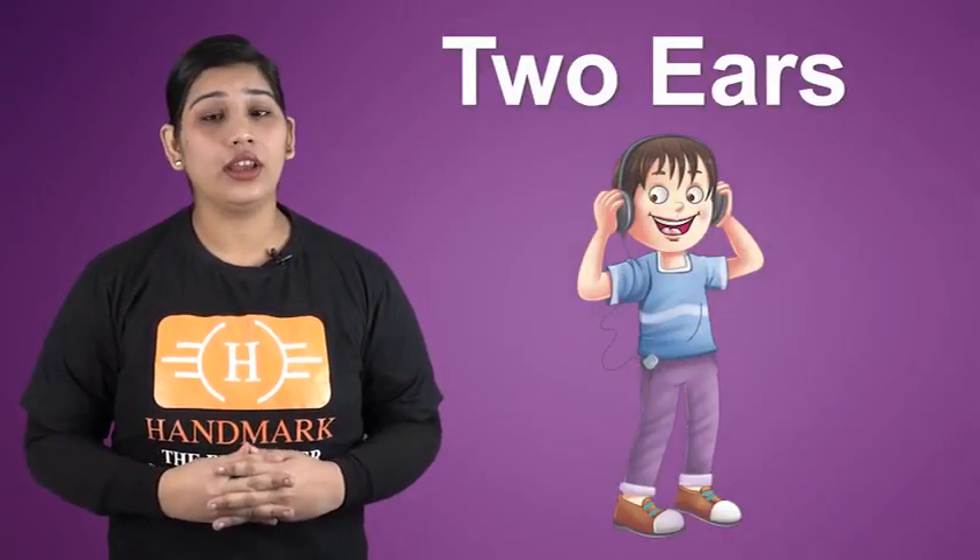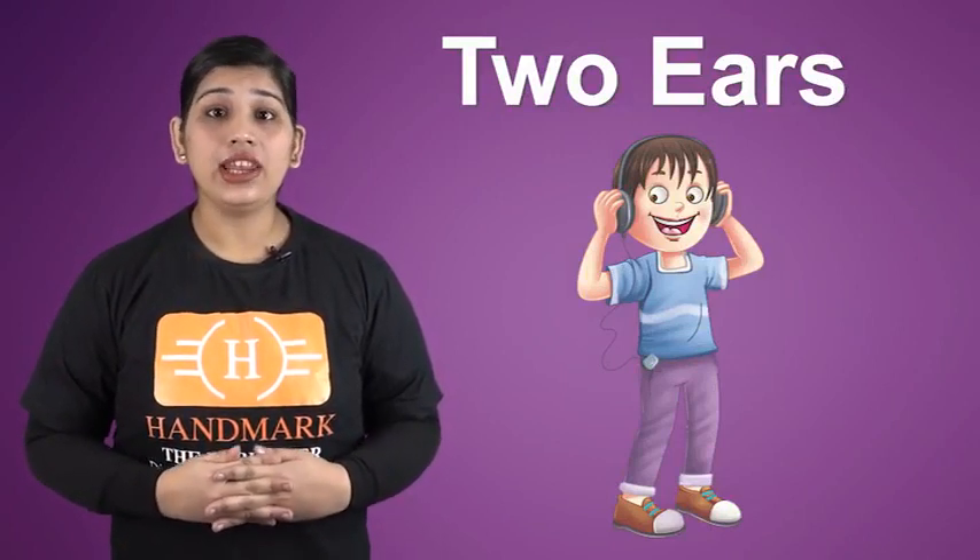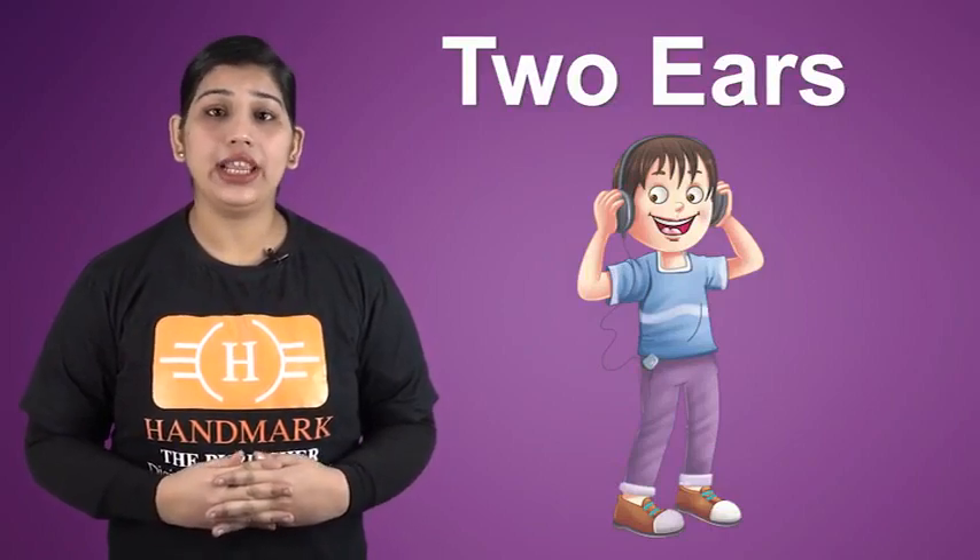Ears help us to hear. We hear different music and advice from people with the help of our ear.